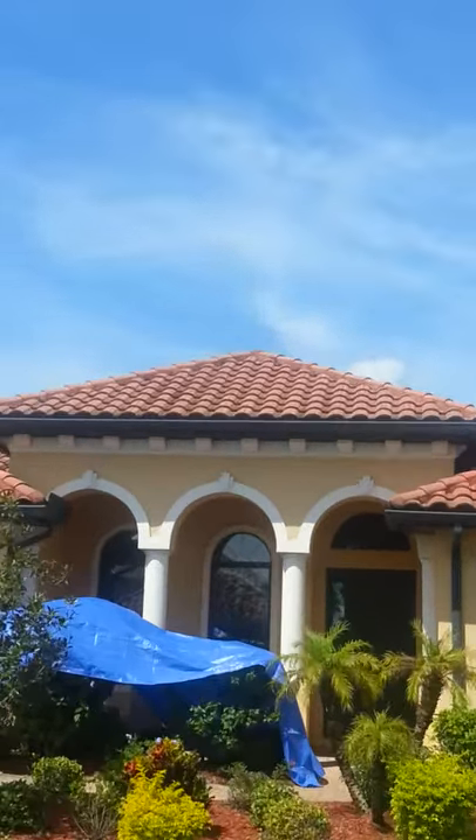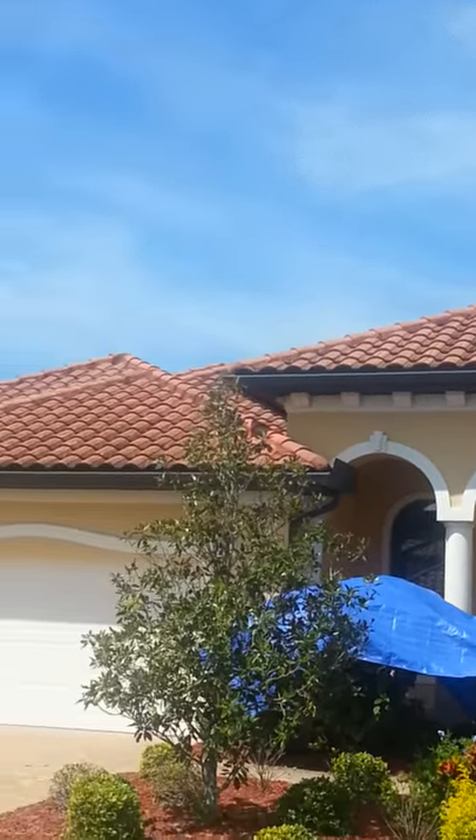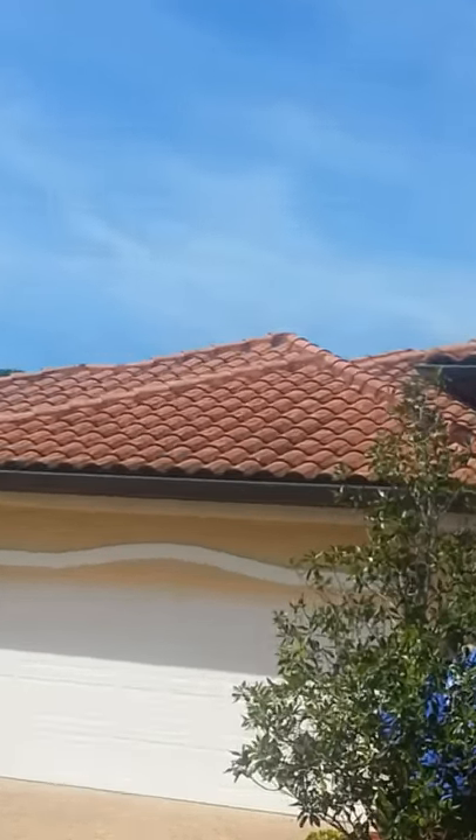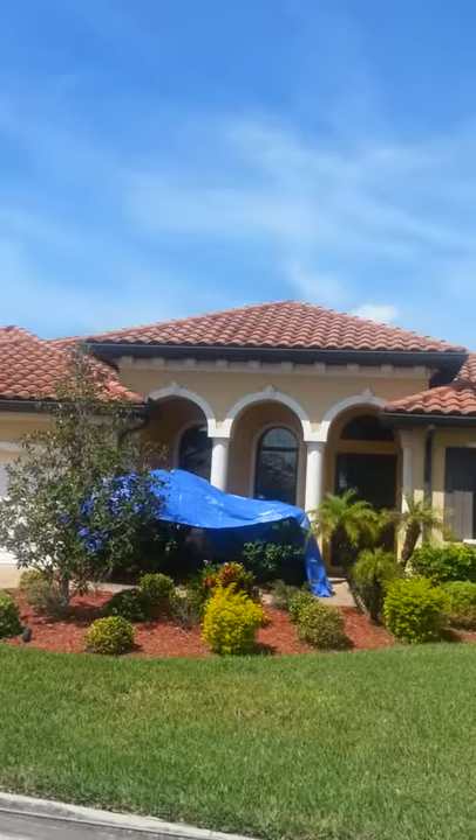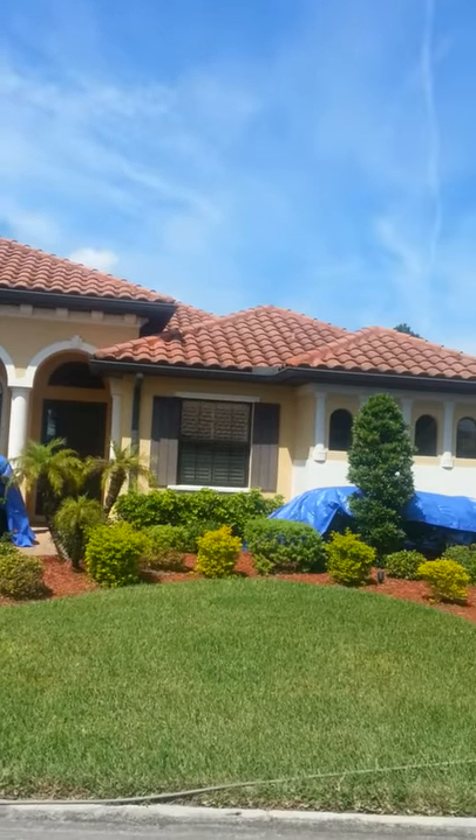But this roof, we're going to be soft washing it. It should come out really clean — got a nice sunny day, everything will work well, and then we'll do an after shot.